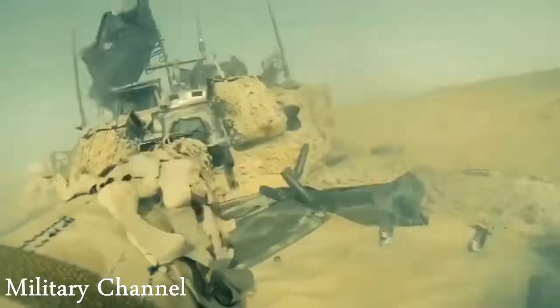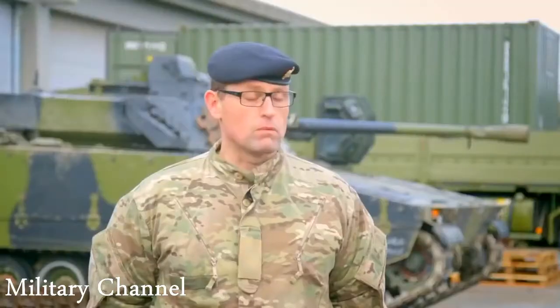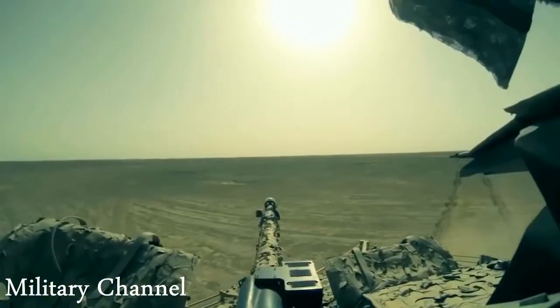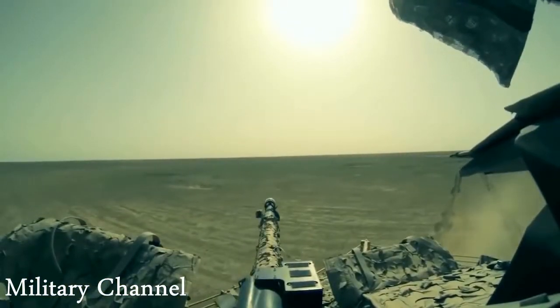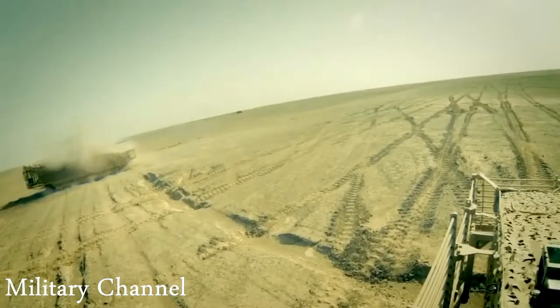With this vehicle and a well-trained crew, we can conduct any operation in almost any environment. The adversaries soon learned to respect the CV-90, and every time it turned up, they either broke the engagement or avoided going into one.